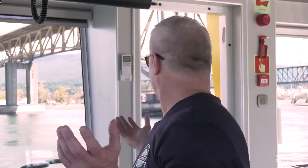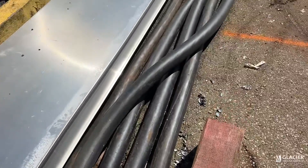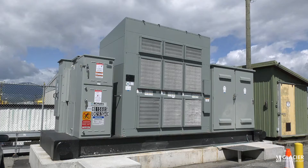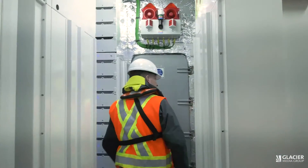Windows all around — it gives me a great view to see my crew at all times and see what's going on. These cables provide energy to the batteries inside the tug, and we charge them with clean energy from BC Hydro.